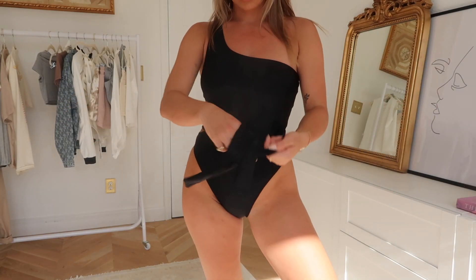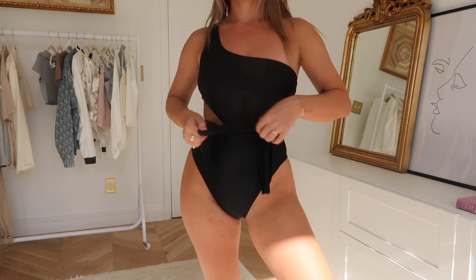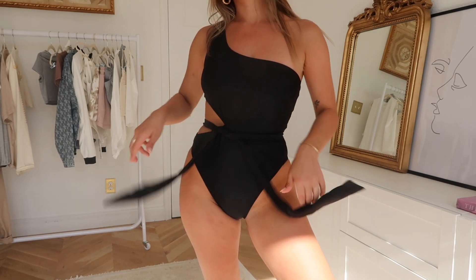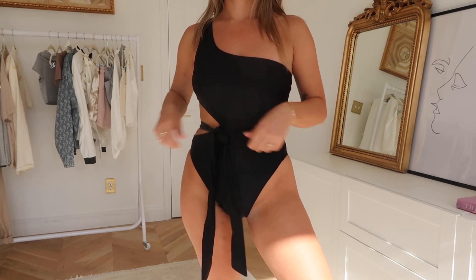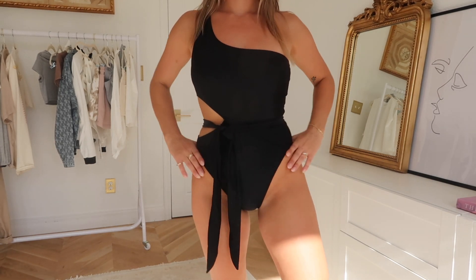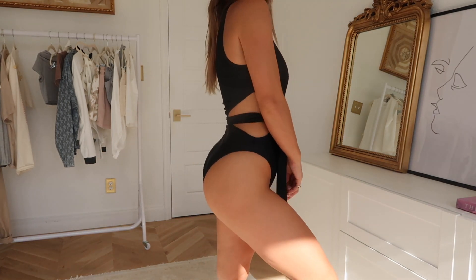I'm starting with what I have on right now, which is actually a one-piece bathing suit. It looks like a bodysuit — really cute. I'm wearing it with jeans and a baseball cap as a one-shouldered tank bodysuit. It has a cutout on the side, and the best thing is it's high-cut on the legs, which makes it very flattering.